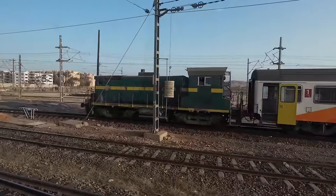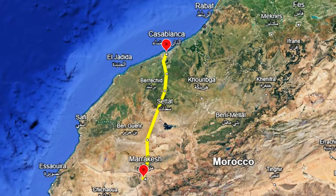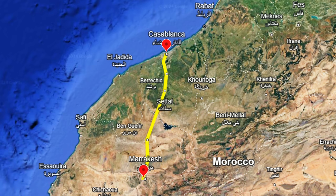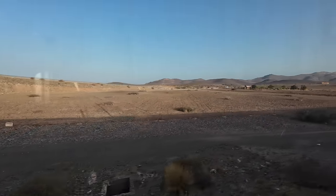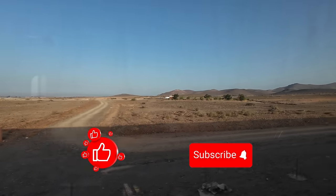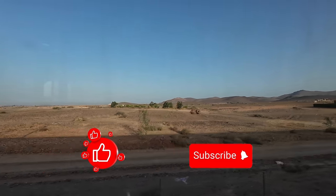With our trip already underway, let's look at today's map. It's a simple journey from Marrakesh to Casa Voyageurs, covering a distance of 246 km in 2 hours and 38 minutes. Our stops include Benguerir and Casa Oasis. Shortly after leaving Marrakesh, we are already rolling at 160 km per hour.